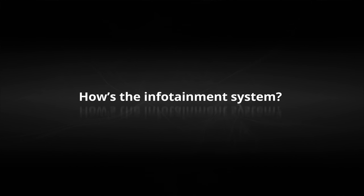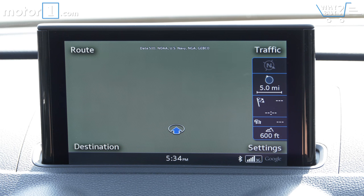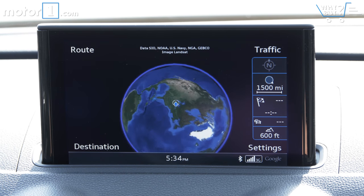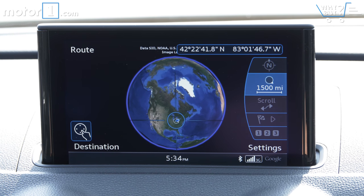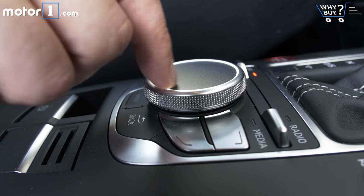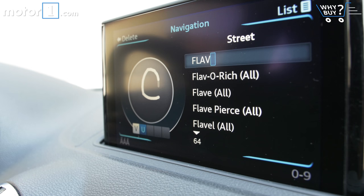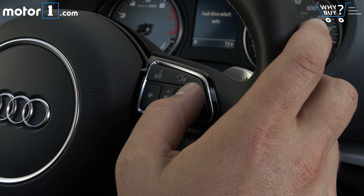Since Audi introduced its virtual cockpit system on the TT, Q7, and A4, this older MMI software feels very last generation — but it's still better than most on the market. The touchpad on top of the MMI control knob is pretty accurate if you use the handwriting feature, and the thumb controls on the steering wheel are still my favorite way to interact with the system.